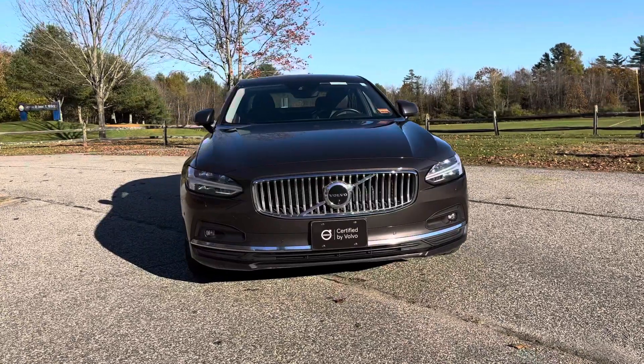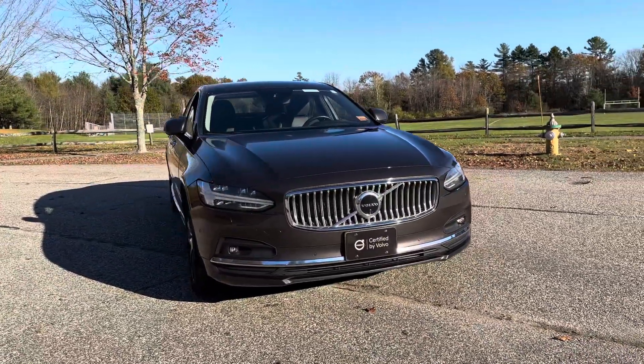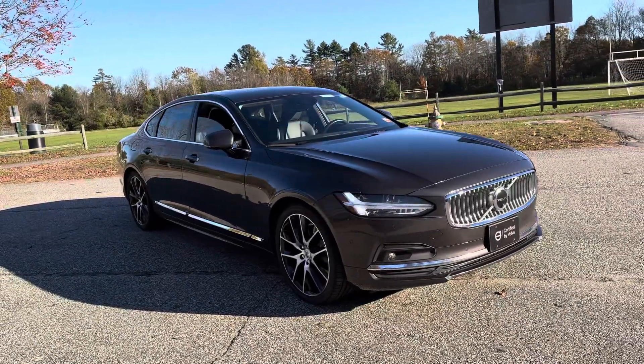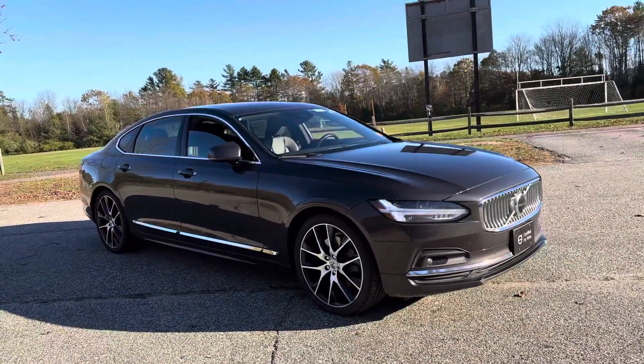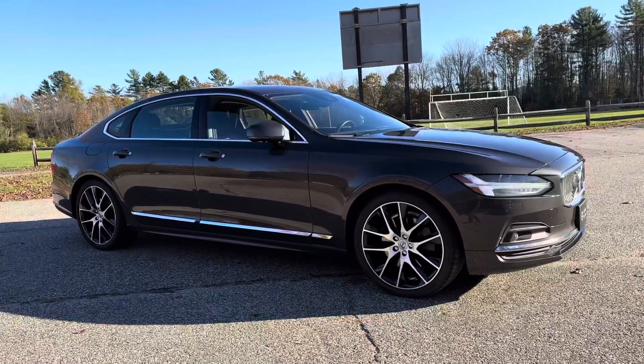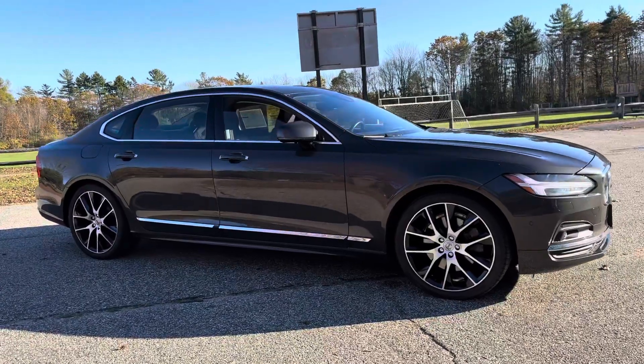The Inscription trim level gives you the chrome details on the outside as well as the Napa leather on the inside, so the front seats are perforated — that means they are cooled as well as heated. Check out those 20-inch wheels.